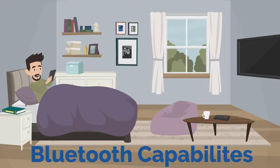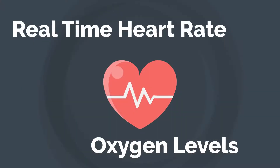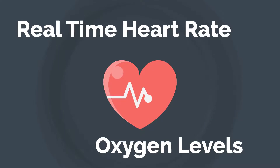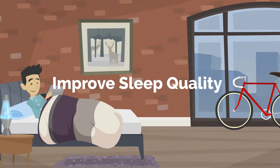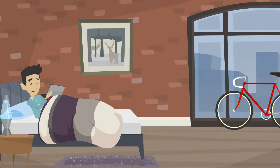With its Bluetooth capabilities, you can track and record real-time heart rate and oxygen levels with your smartphone using Oxynight's app. The next morning, easily access your report for your sleep patterns to improve your sleep quality.